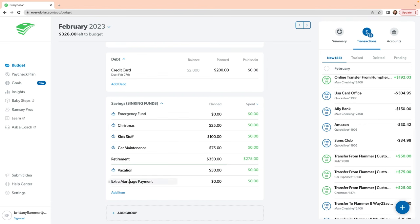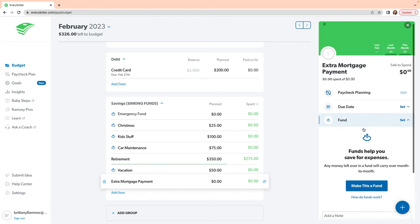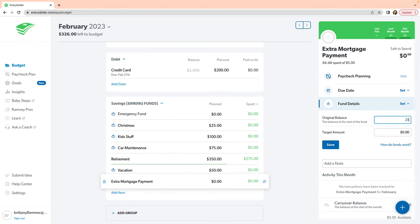Another feature I like about EveryDollar is it's great for sinking funds. Any category you have, you can turn into a fund — you click on it, choose 'fund,' enter the balance you already have, set a goal, and each month it will roll over the money. For all of the apps mentioned in this video I have video tutorials on how to use them, except EveryDollar — so if you'd be interested in a tutorial for that, let me know in the comments below.